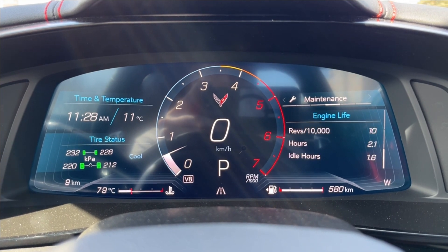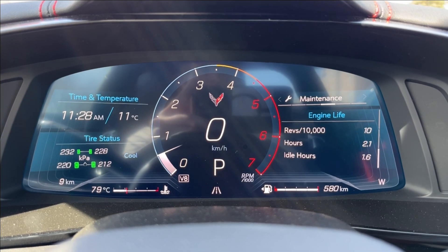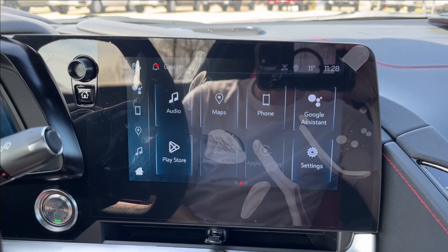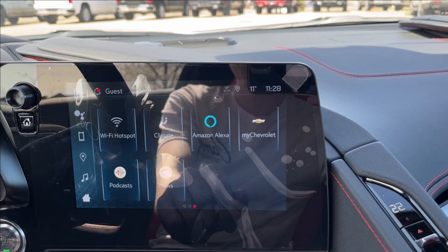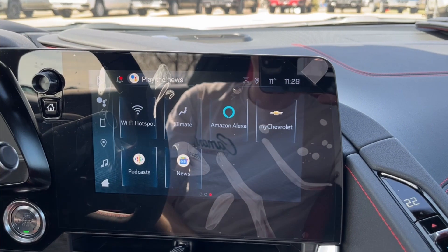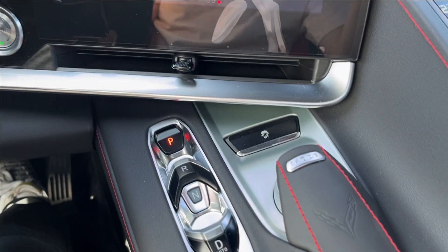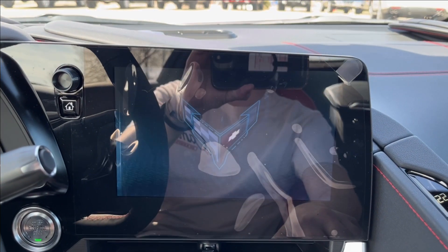You can also access maintenance information including oil filter and air fluid, your settings, and other options. You'll have your push to start here. It's going to come equipped with Apple CarPlay and Android Auto, as well as built-in Google Assistant and Maps. You can also see your Wi-Fi hotspot and Amazon Alexa, and control your climate as well.